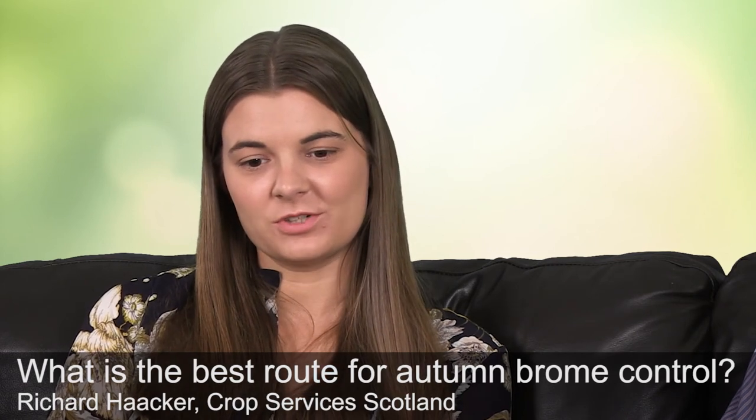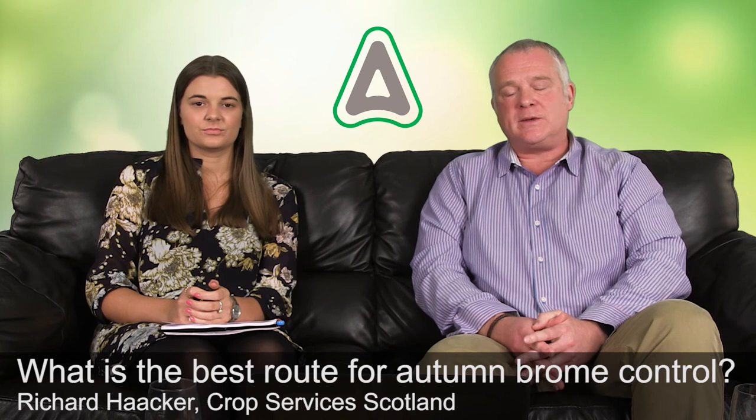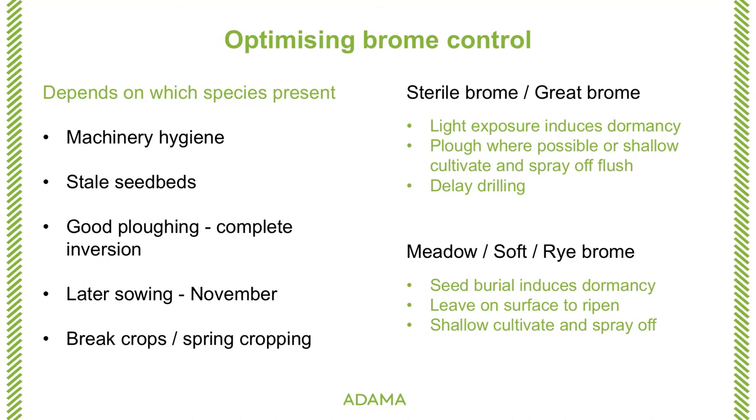Our next question is from Richard Hacker at Crop Services Scotland: what is the best route for autumn brome control? The best route is to make sure you know which brome species you're targeting, because there are fundamental differences in the way you approach control of different species. Overall, we need to go back to simple things such as machinery hygiene. Where ploughing is the correct choice, it must be proper, old-fashioned ploughing — not just going across the land quickly to turn it brown, but proper inversion of the soil with a thorough ploughing. Later sowing into November may be appropriate, and we could look at break crops or spring cropping.